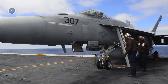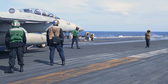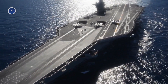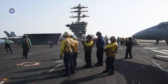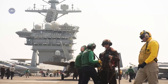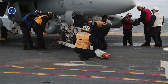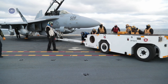The Flight Deck Environment. Before delving into operations from the pilot's perspective, it's important to understand the setting. The flight deck of a Nimitz or Ford-class carrier is a relatively small steel surface, about 1,100 feet long and 250 feet wide, crammed with aircraft, equipment, and personnel. Every person on the deck wears color-coded jerseys indicating their role: yellow for aircraft directors, purple for fuel handlers, red for ordnance crews, blue for plane handlers, brown for plane captains, green for catapult and arresting gear crew, and white for safety and medical personnel.